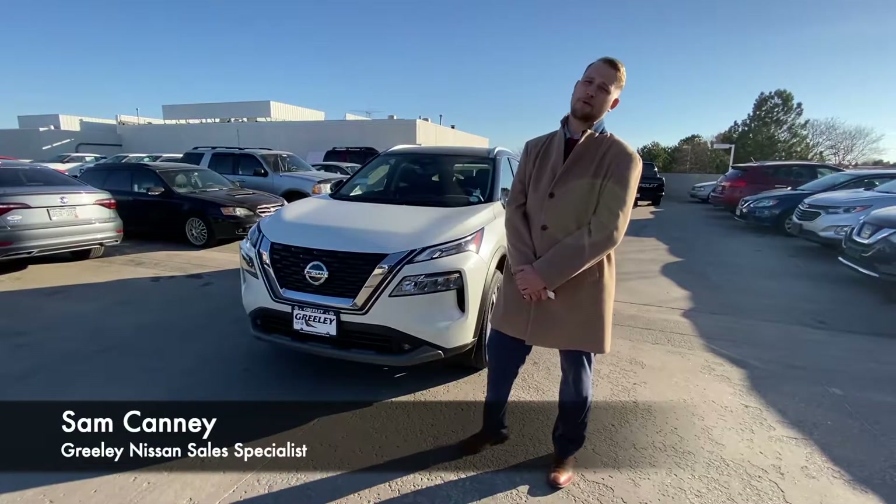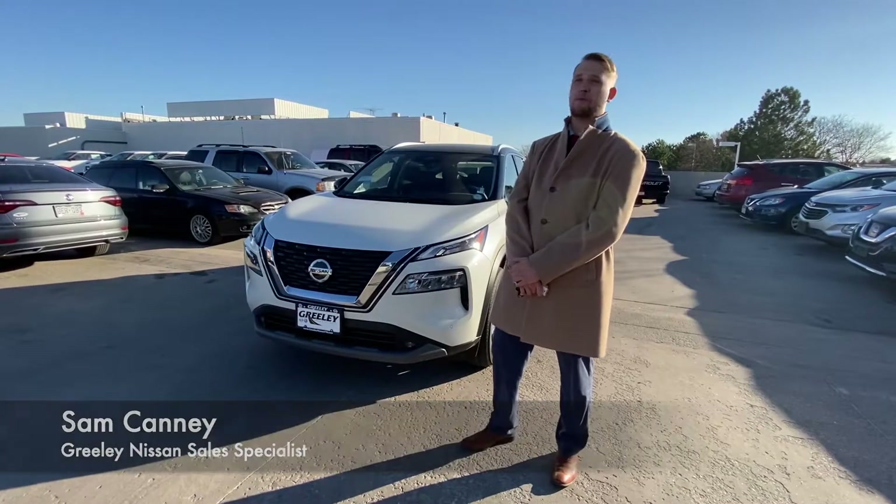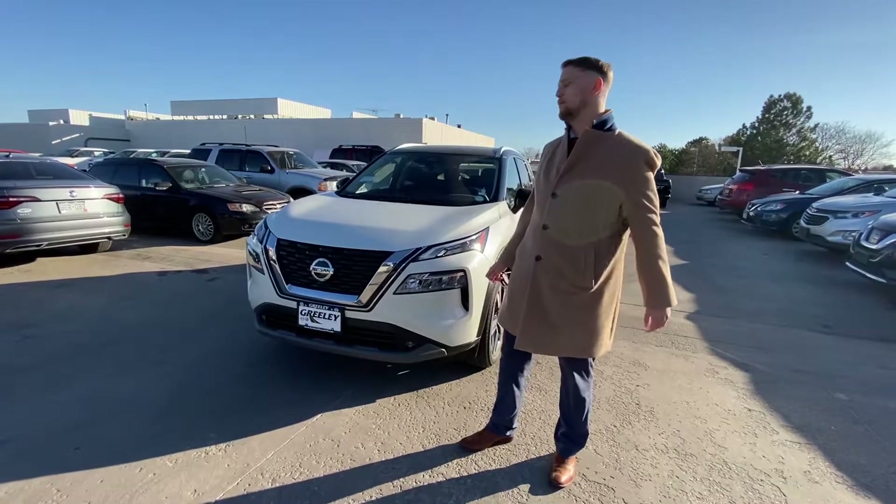Hi there, this is Samuel Canney with Greeley Nissan here to show off this beautiful brand new 2021 Nissan Rogue.